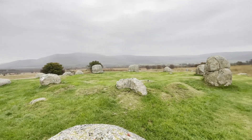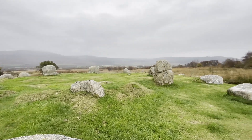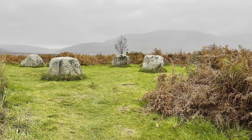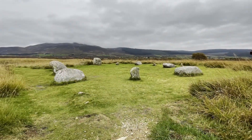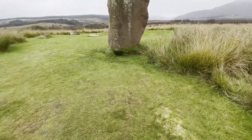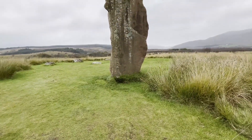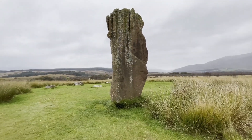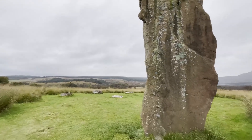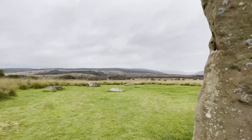Some are formed of granite boulders while others are built of tall red sandstone pillars. The stone circles are situated below a prominent notch on the skyline where Machrie Glen divides into two steep-sided valleys. At the summer solstice the notch is intersected by the sun at sunrise, which may explain why the circles were sited in this location.